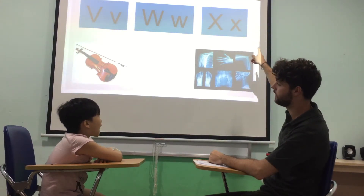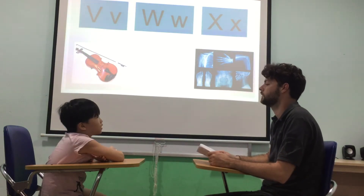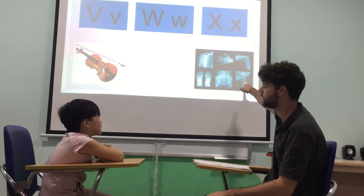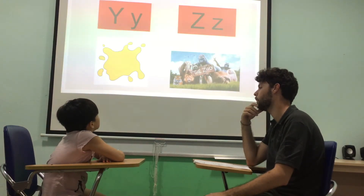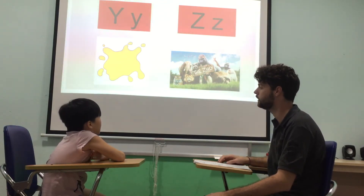What letter is this? X. X. Good. Sound? X. X. X. Good. X is for? X. Red. Good. Okay. What letter is this? Y. Y. Good. Y is for? Yellow. Yellow.